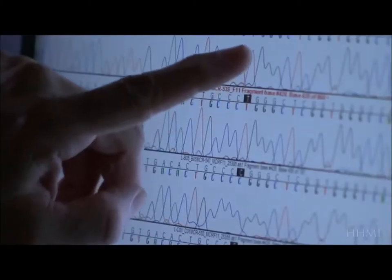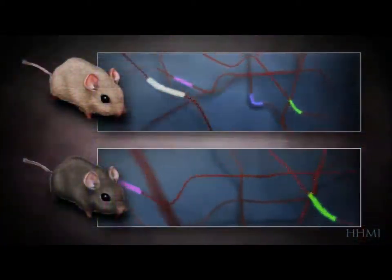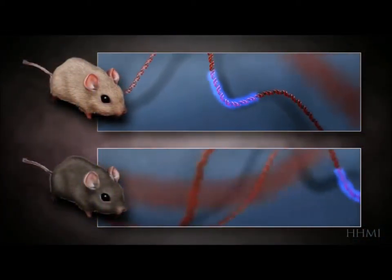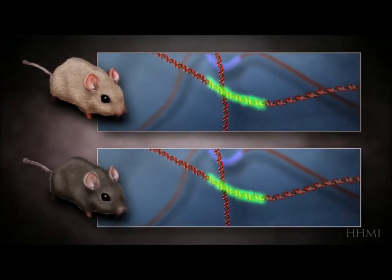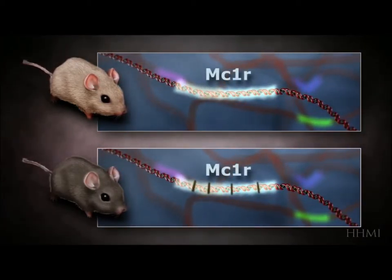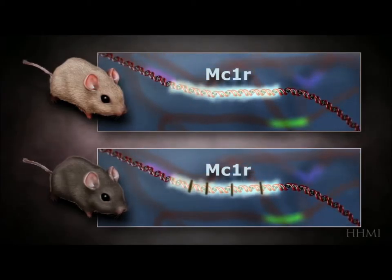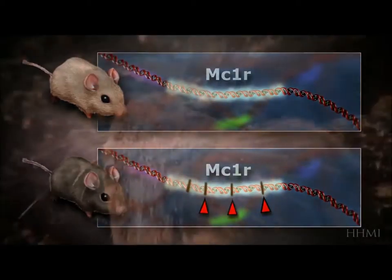Fur color is a trait controlled by many genes. To figure out how dark mice evolved, Nachman focuses on how these genes differ in dark and light mice. One by one, the genes prove identical — but at last, something turns up. The difference between dark and light mice boils down to a difference of four chemical letters in a gene called MC1R. Because the gene controls the amount of dark pigment in a mouse's hair follicles, a mouse with these mutations grows dark fur, giving it an advantage on a dark background.